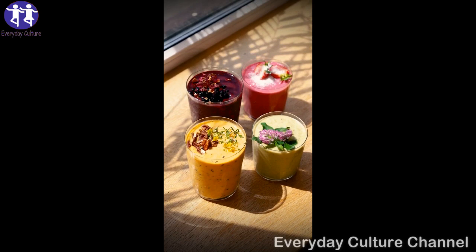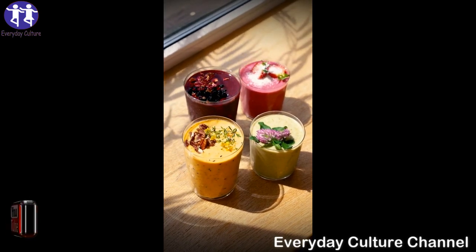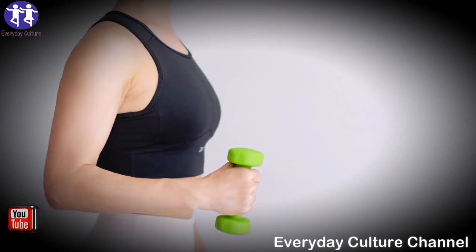Cabbage juice. Cabbage juice is ideal for diets because it inhibits appetite, fights constipation, helps digestion, and has an energizing and vitaminizing effect. Also, it brings countless benefits to the body and helps you maintain your health.